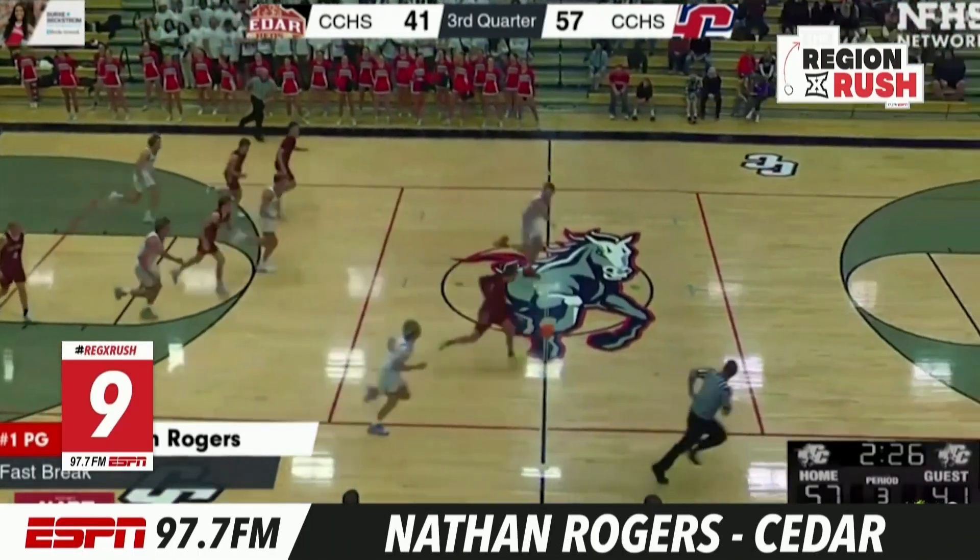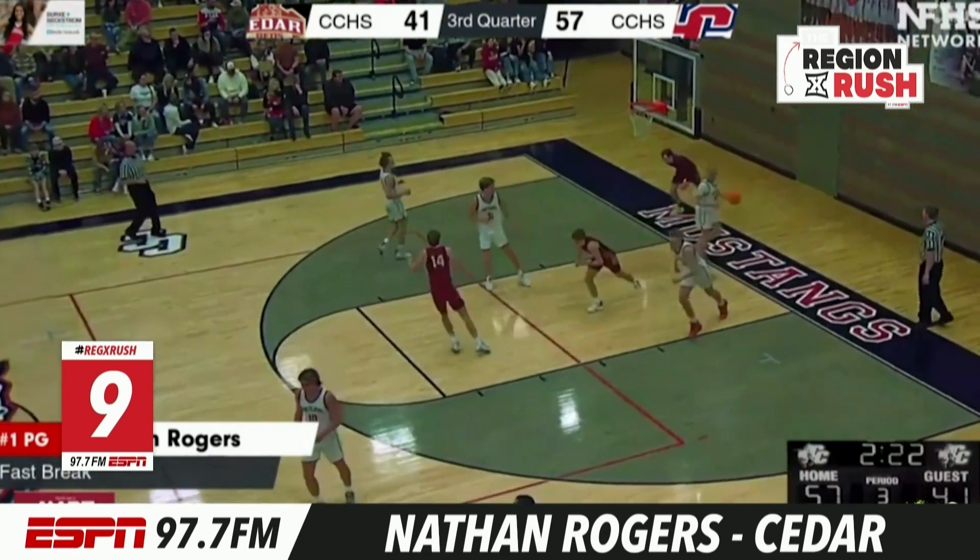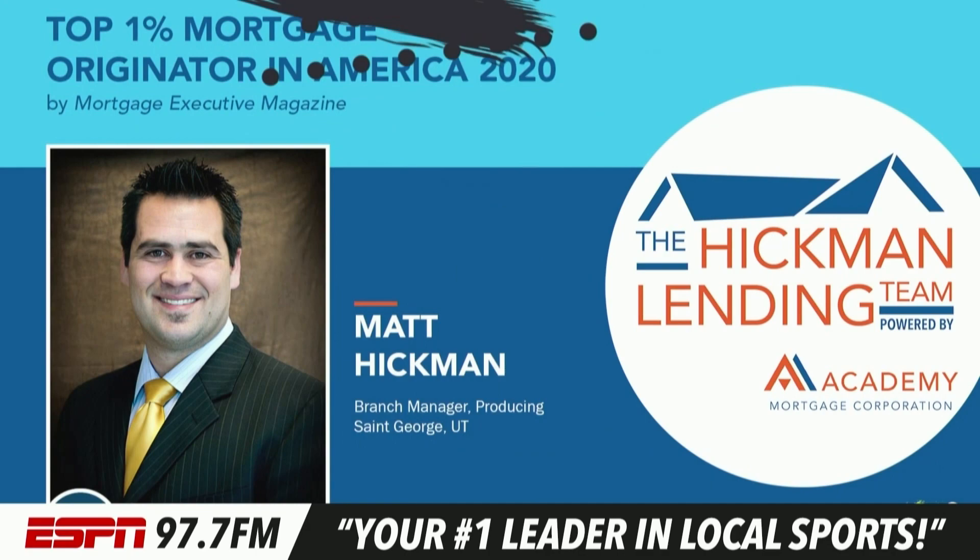Number nine: Nathan Rogers with the steal. Coast to coast — watch this finish. Puts it up with English off the backboard for two for the Reds.